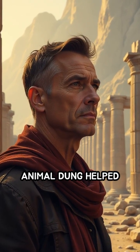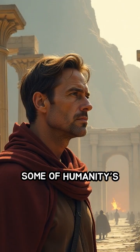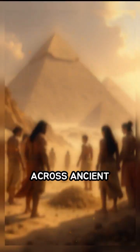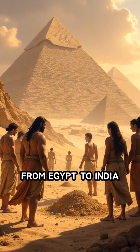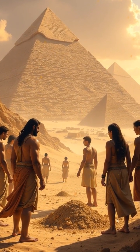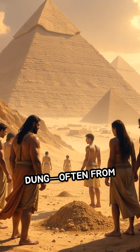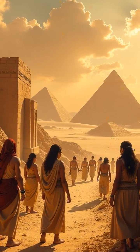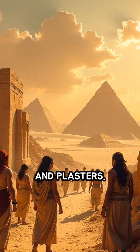What would you say if you learned that animal dung helped shape some of humanity's earliest and most enduring structures? Across ancient civilizations from Egypt to India and the Americas, builders ingeniously mixed animal dung — often from cows or horses — with clay, mud, or straw to create bricks and plasters.